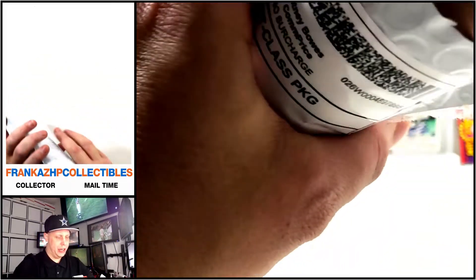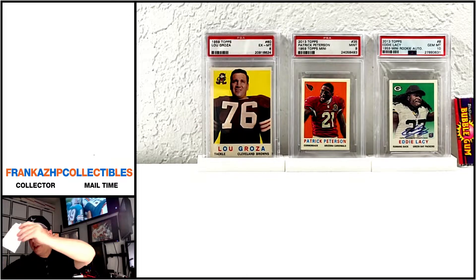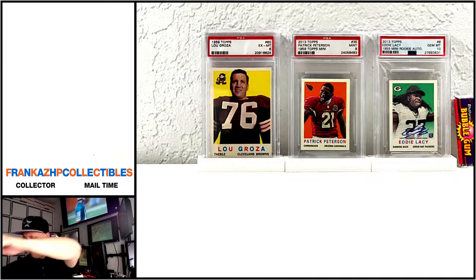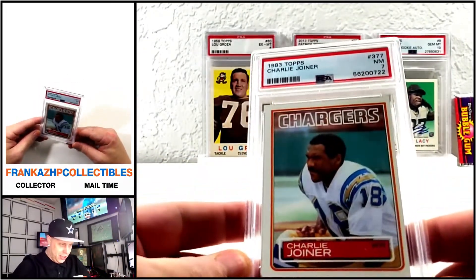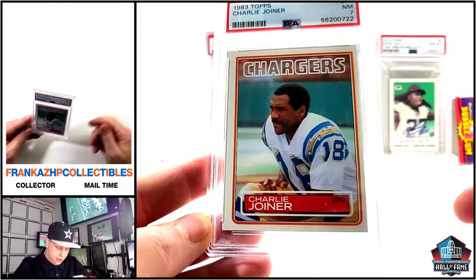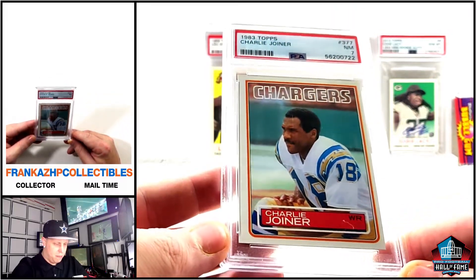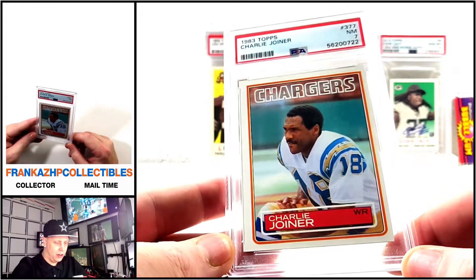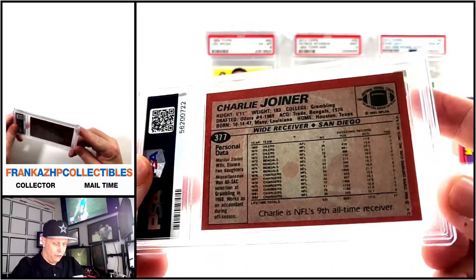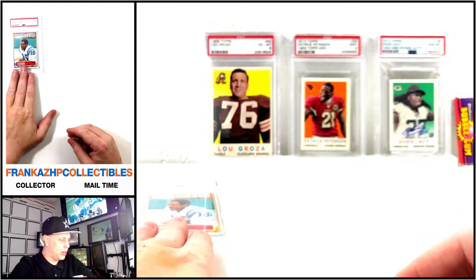First PSA package — okay, just my order form, keep that off camera. 1983 Topps — let me fix the focus. Beautiful, '83 Topps PSA 7, Charlie Joiner. Amazing team he had in San Diego: Dan Fouts, Kellen Winslow, Fred Dean for a while. Fantastic player, Hall of Fame — happy to have another '83 in the collection.